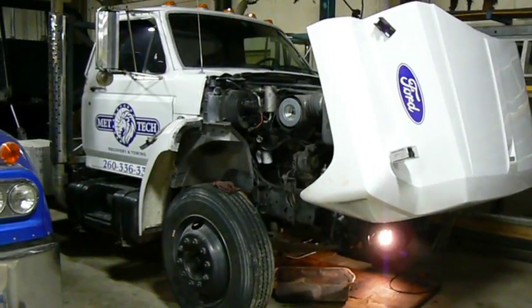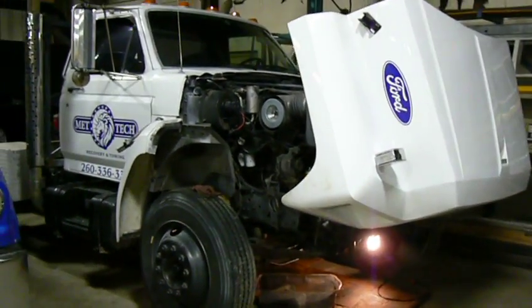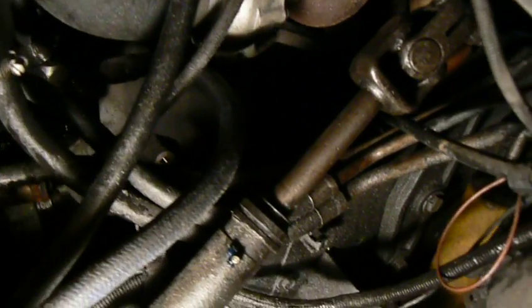In my previous video about this Ford, I explained that she had coolant in the oil system and that I suspected a blown head gasket. Since I recorded that video, I've had a few days to think about other possible explanations, and it's occurred to me that it's just possible that she has a failure of the oil cooler.